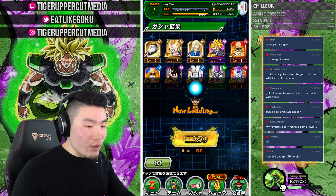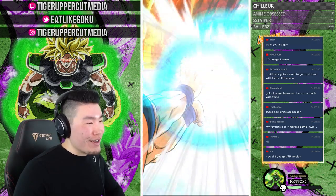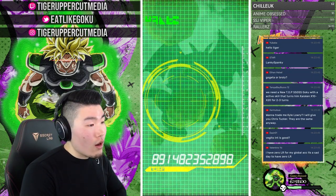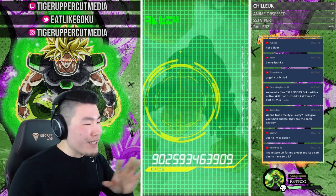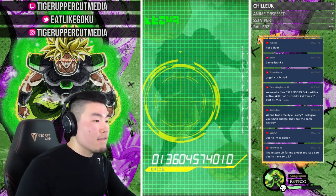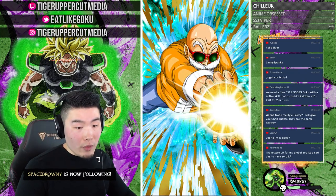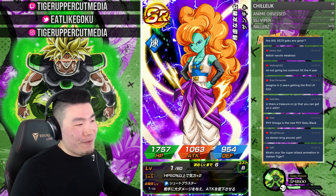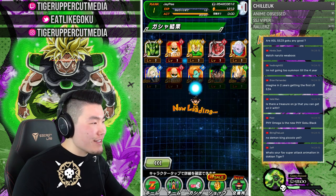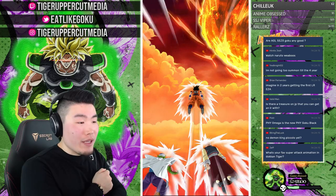Those new units are broken. Which new units — the Kid Goku? Another Omega Shenron — I would not have been surprised. I wouldn't have been surprised if it was Omega. No Demon King Piccolo yet — not a single one. What's your favorite super attack animation in Dokkan? My favorite is probably — right now due to recency bias — the active skill for the Kid Goku we're summoning for. It's so freaking sick, just him punching through people. I can't wait for him to come to global.